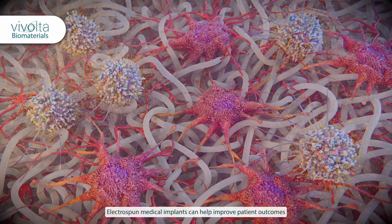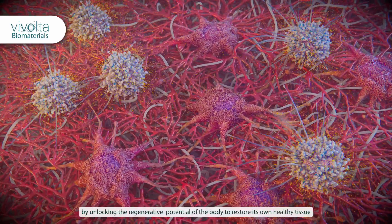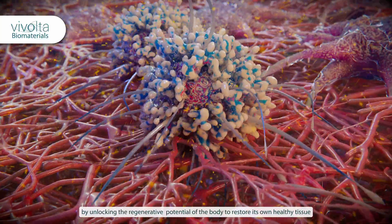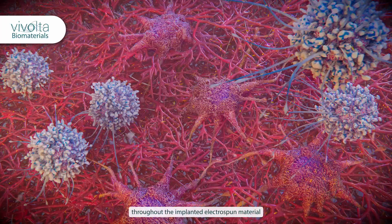Electrospun medical implants can help improve patient outcomes by unlocking the regenerative potential of the body to restore its own healthy tissue throughout the implanted electrospun material.